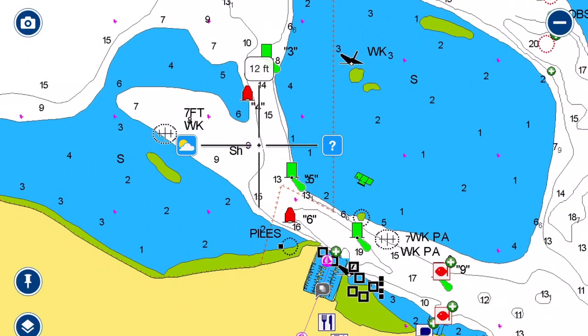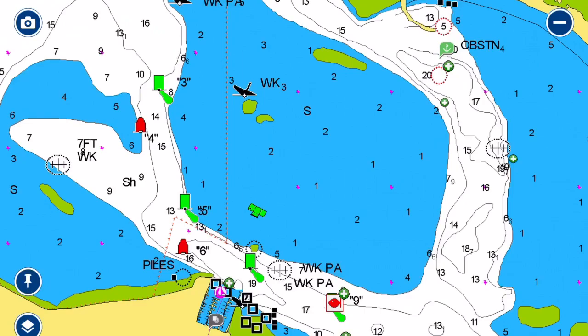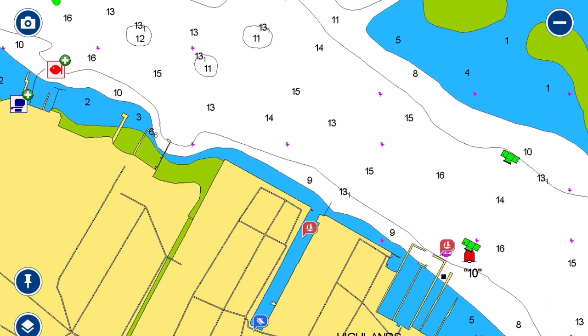There will be ferry boats coming in and out of here, a lot of pleasure boats and fishing boats, but the channel is well marked. Just make sure you stay in the channel — you can see there is some very shallow water to the north. Along this inlet into the Navisink and Shrewsbury Rivers there are several dock-and-dines and several smaller marinas. The restaurants are great.